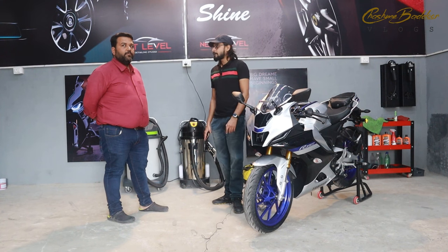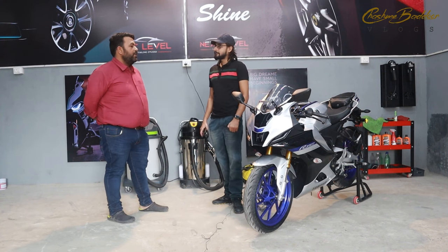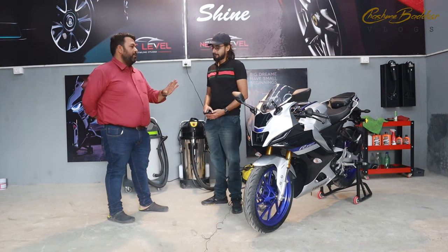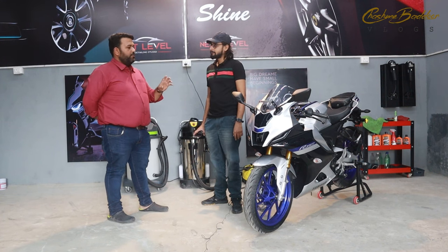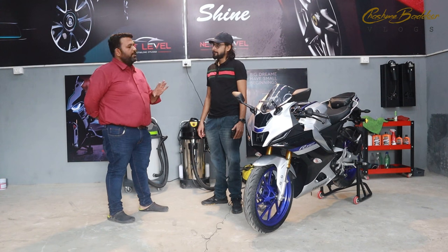I want to know, Himanshu Bhai, what is ceramic coating and what are the benefits of it? Basically, ceramic coating is a hard coating. The benefit is that you protect your bike's color. It protects your bike from dirt and is anti-dust. The durability of this is near about two to three years. The main benefit is that the color is protected.